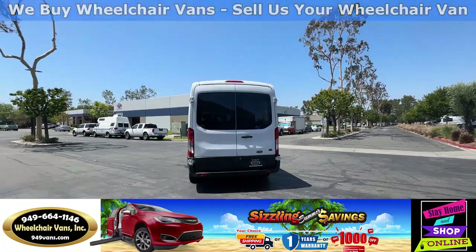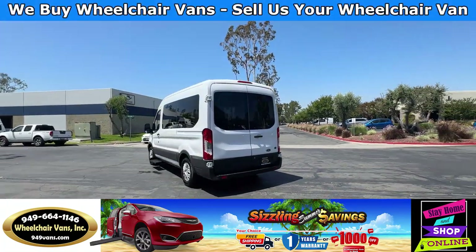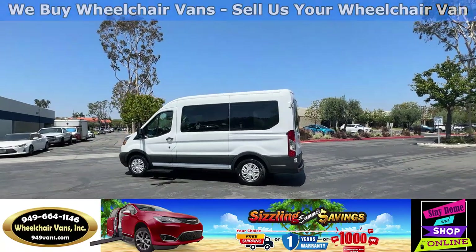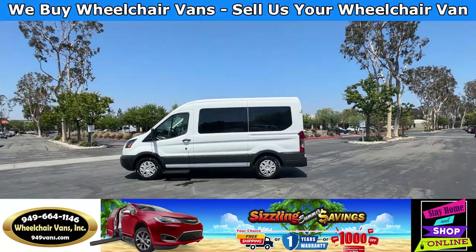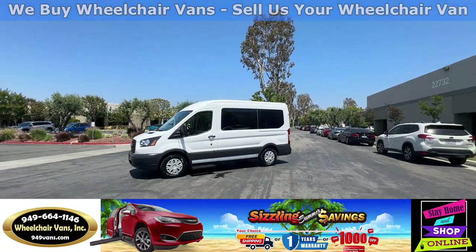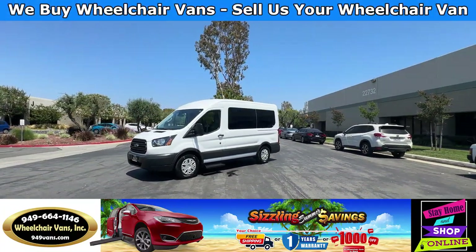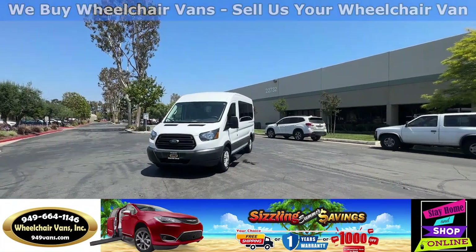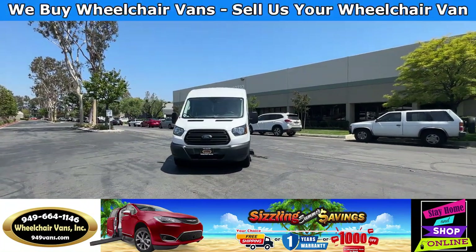We also offer financing on all types of credit — we can do personal or business loans. On top of that, we do have a promotion for free nationwide shipping, but if you decide to pick up at our location, we can offer you a thousand dollars off or a free one-year warranty. For more information, please visit our website at 949vans.com.